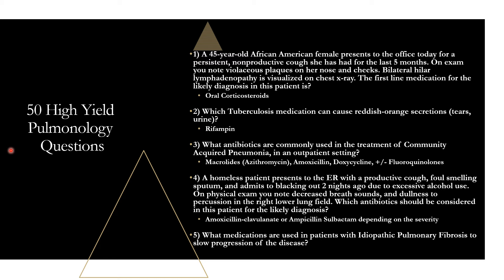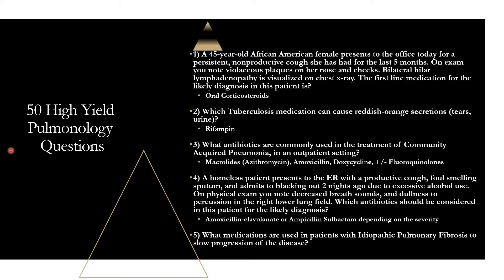Question five: what medications are used in patients with idiopathic pulmonary fibrosis to slow disease progression? These are two antifibrotic medications: pirfenidone and nintedanib. There are no medications that can cure IPF, but these are the only two that have shown ability to slow disease progression, outside of maybe steroids for acute exacerbations.